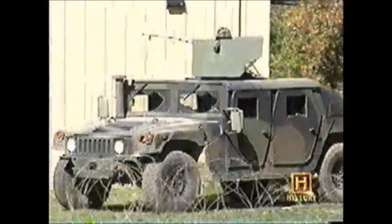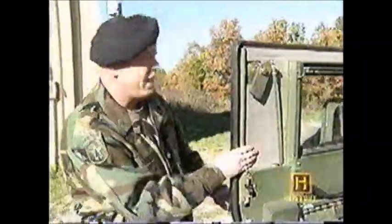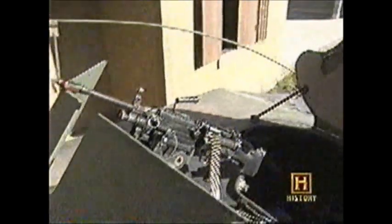This is the M1114 highly mobile multi-wheeled vehicle — basically the Hummer, just known throughout the world. It has ballistic armament doors and a V8 liquid-cooled supercharged engine to give it its kick power. The most key thing saving lives right now in Iraq is a ballistic shield to the front and rear of our gunners.